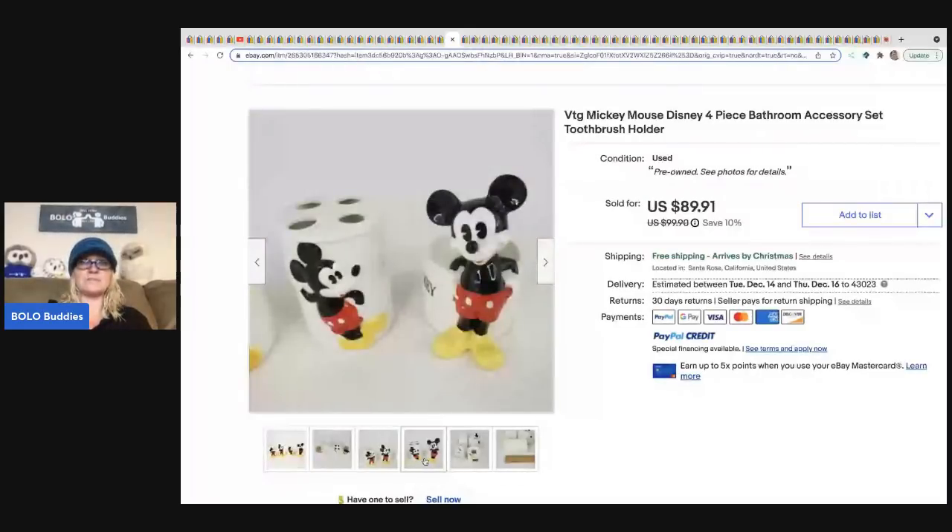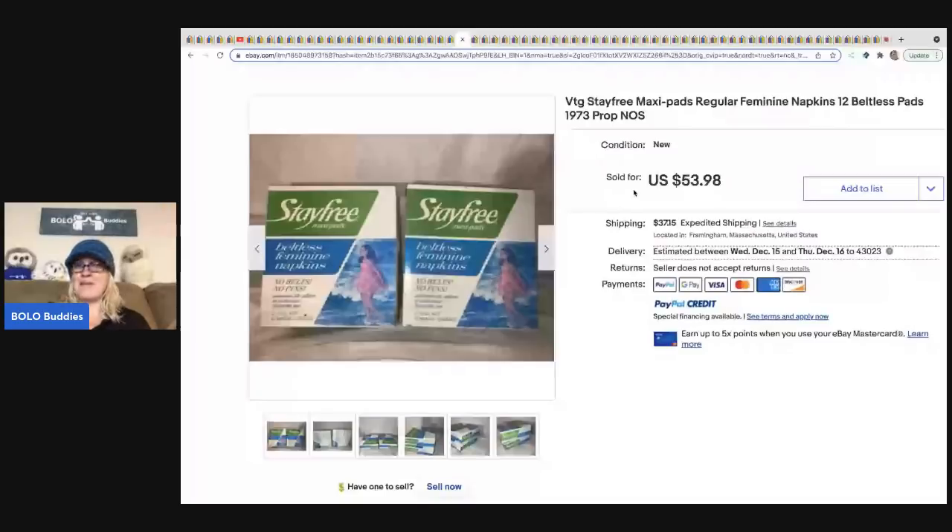The next item is maxi pads, tampons, panty liners. More than likely people are buying these for props, movie props, advertising — or maybe somebody wants the discontinued product to use. These sold for $53.98 plus shipping.